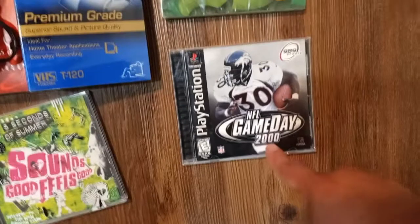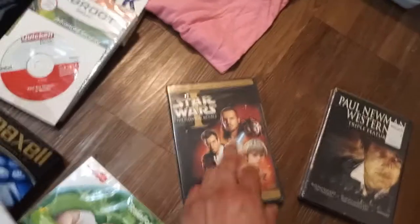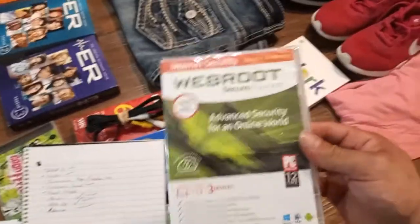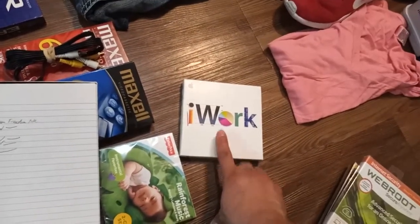This PlayStation 1 NFL Game Day 2000 — I'm not selling it separately, I'm bundling it with a PS1 I have, just waiting on some controllers. This Rainforest Music for babies — I'm asking $8. This Paul Newman Triple Feature Western — sold comps are going for $15 on that. Star Wars Phantom Menace — sold comps going for $5. Quicken Basics 2005 — sold comps going for $15. Web Root Secure Anywhere, some kind of internet security from back in the day — $15. And iWork — I'm asking $10 for it.